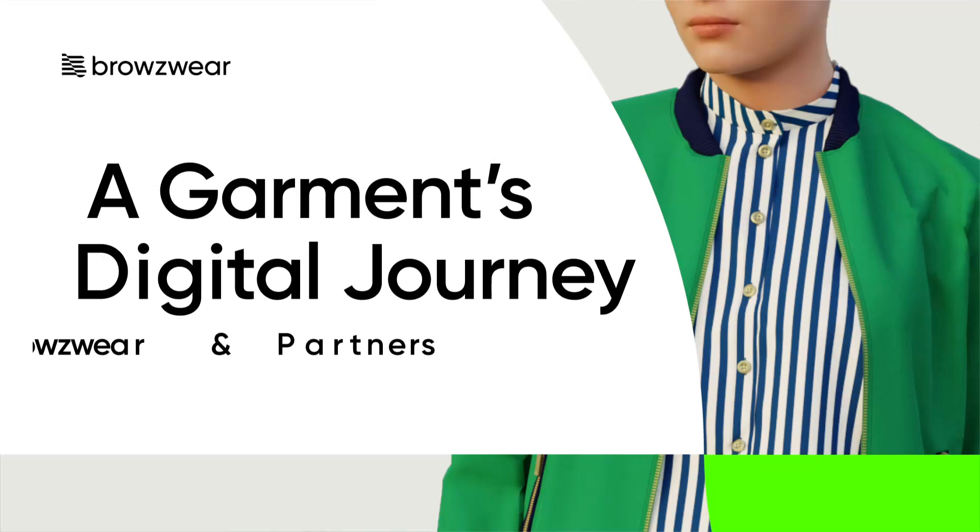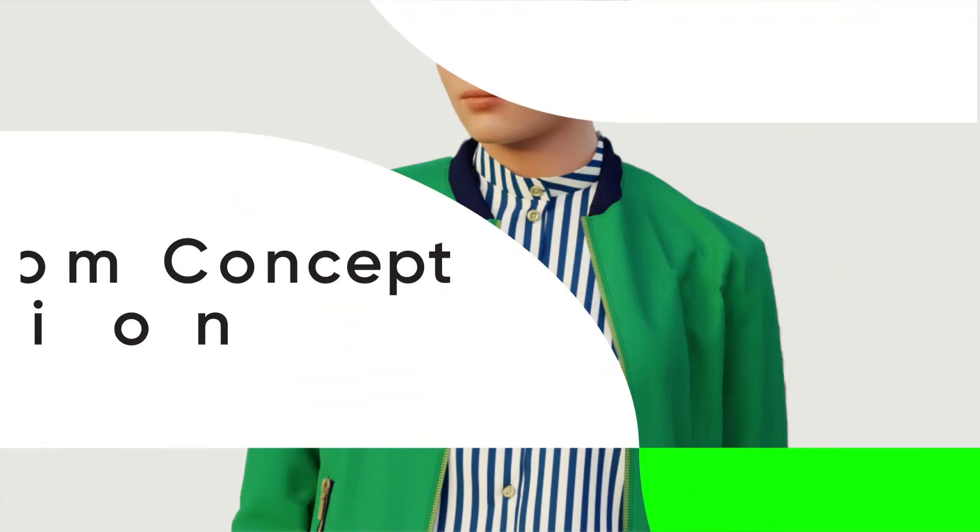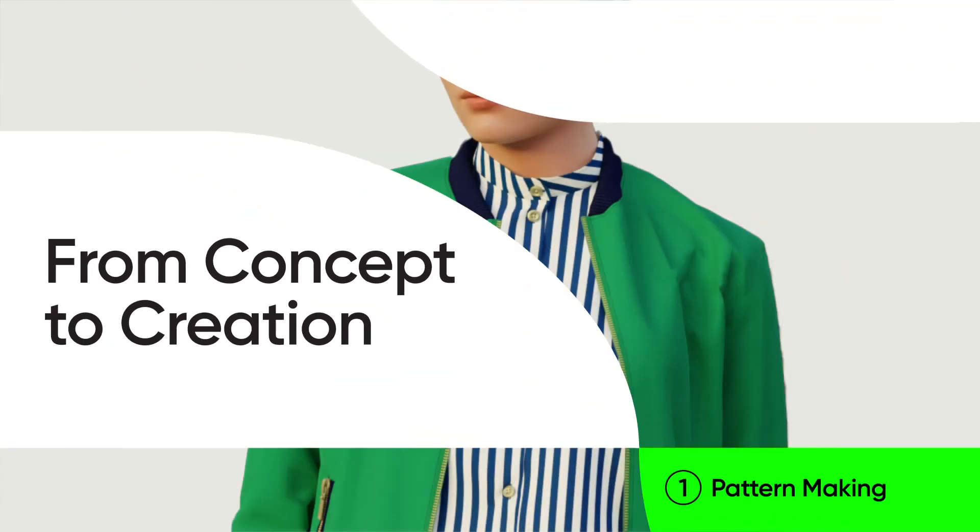Join us as we walk through the stages of a garment's digital journey with Browsewear and Partners. A journey from concept to creation. We'll be taking you through nine steps that will upgrade your garment's creation process for outstanding results.